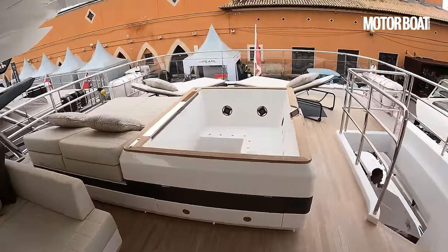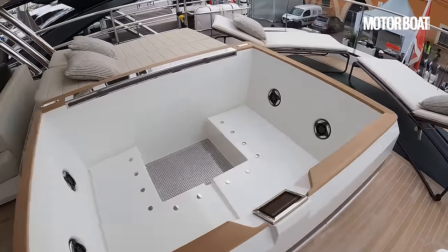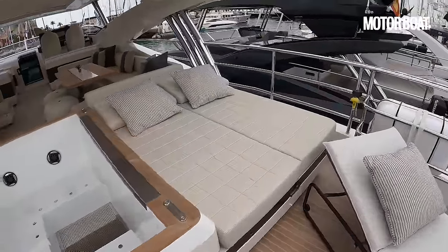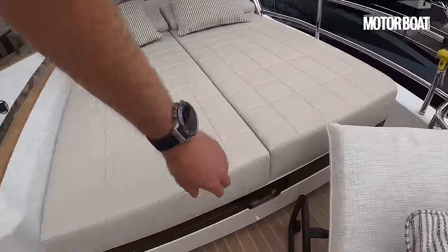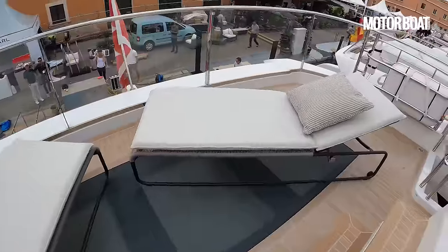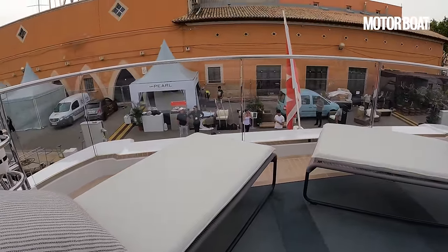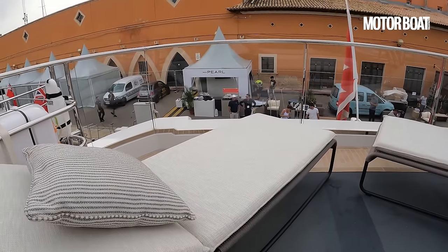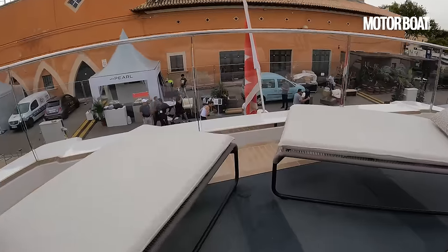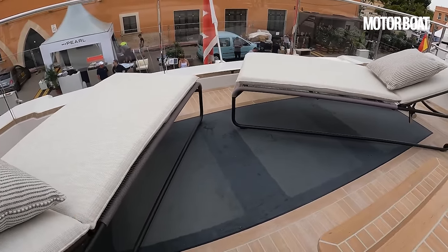And then of course you've got to have a big hot tub — and this is a particularly impressive one with a teak top, teak steps up to it, and right next door to a pair of sun beds with big storage underneath. Plus freestanding sun beds. What I like is the glass transom: really nice to lie back on the sun beds looking out through the glass transom, getting a lovely view of your wake behind you or the bay you're anchored in. And you can see the frosted glass that filters light through down to the cockpit below.